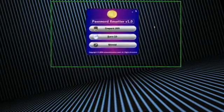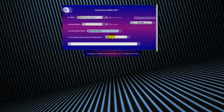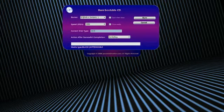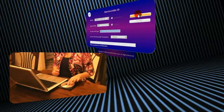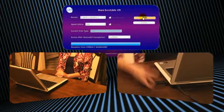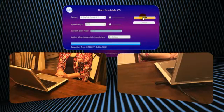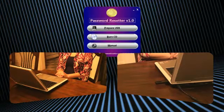Once you've downloaded the program, the software automatically copies all the necessary files and creates a bootable CD or USB. Then when you need it, simply insert the CD into your PC or attach the USB device. Then just sit back and watch while the program locates all of the Windows accounts, searches out and resets the password, then reboots your computer. It's that easy.